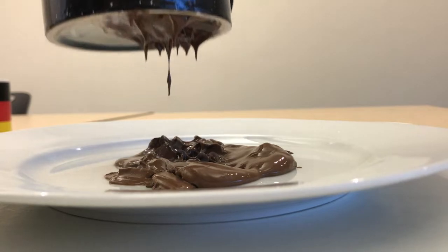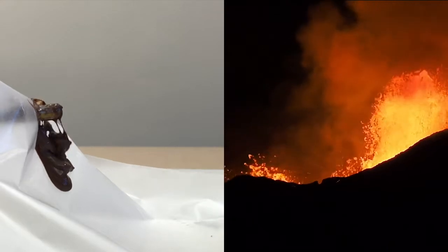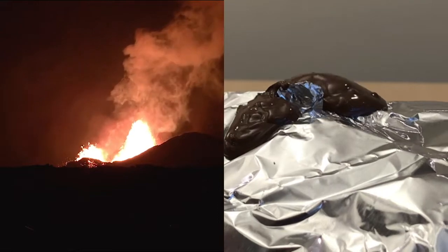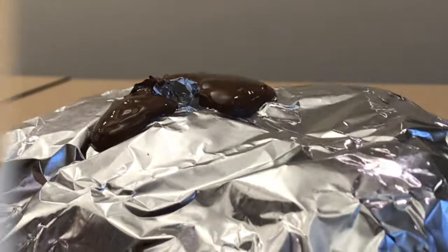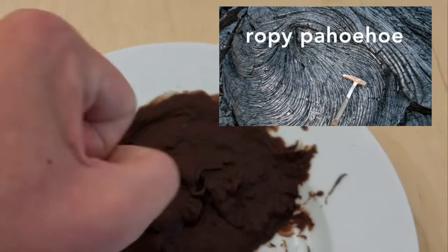If the rocks keep getting heated instead of cooling into metamorphic rocks, they melt into magma. That magma can come to the earth's surface and be released by volcanoes during eruptions. The erupted lava flows and cools quickly at the surface. Cooled lava forms extrusive igneous rocks, like this ropey pahoehoe.